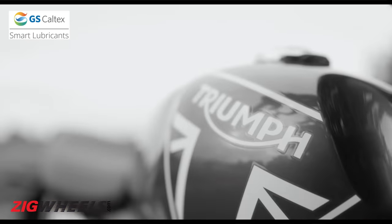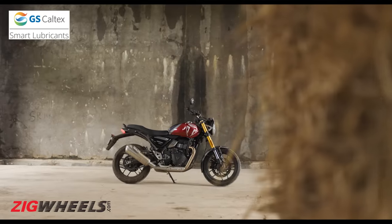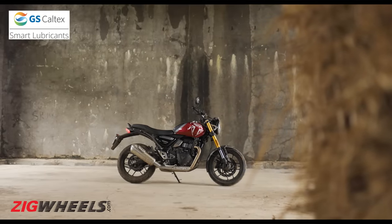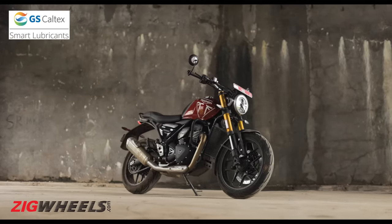Original, authentic, beautiful. Every Triumph motorcycle has to embody these three characteristics. So when it set out to create its own affordable entry-level roadster with Bajaj Auto, did it transfer well onto that motorcycle? You be the judge of that, because you guys have literally broken the internet when it comes to the Triumph Speed 400 — the British manufacturer's most affordable motorcycle in the retro roadster space.